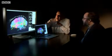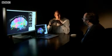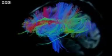What you can see here is the wiring diagram of my brain. To talk me through it is Professor Van Wedeen. Can you talk me through what we're seeing — all this wiring here?